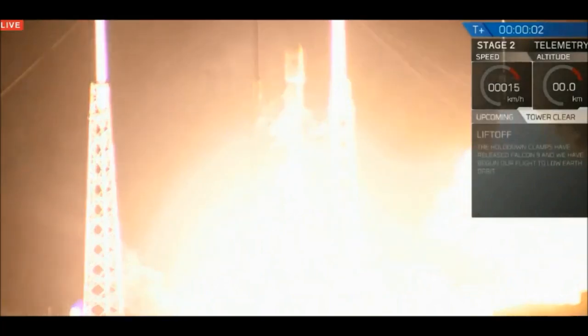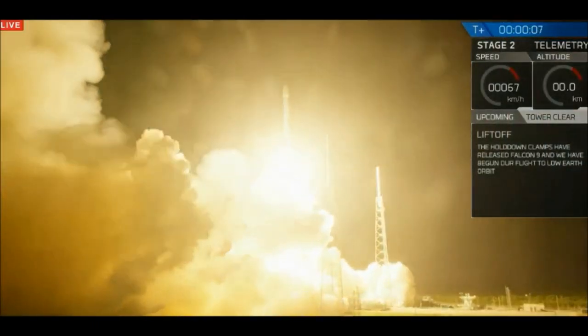We're going to have liftoff in Falcon 9. Falcon 9 is clear of the tower.